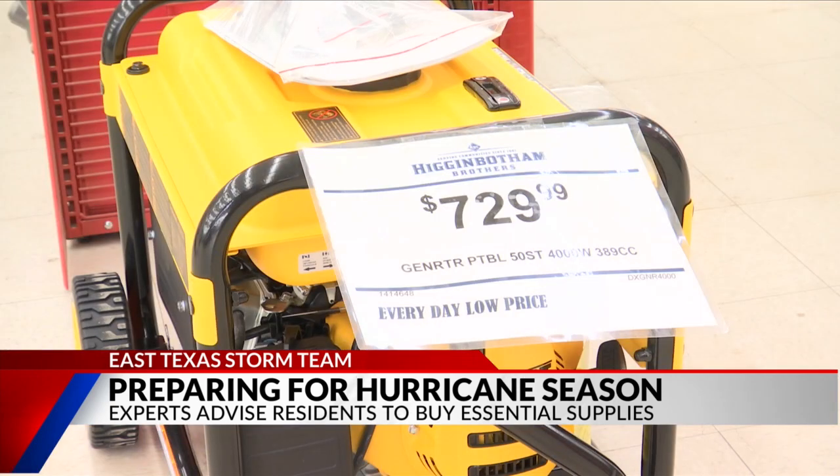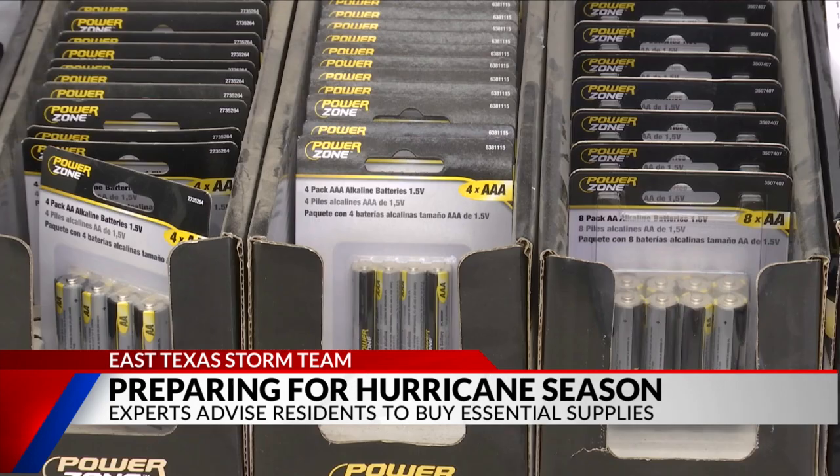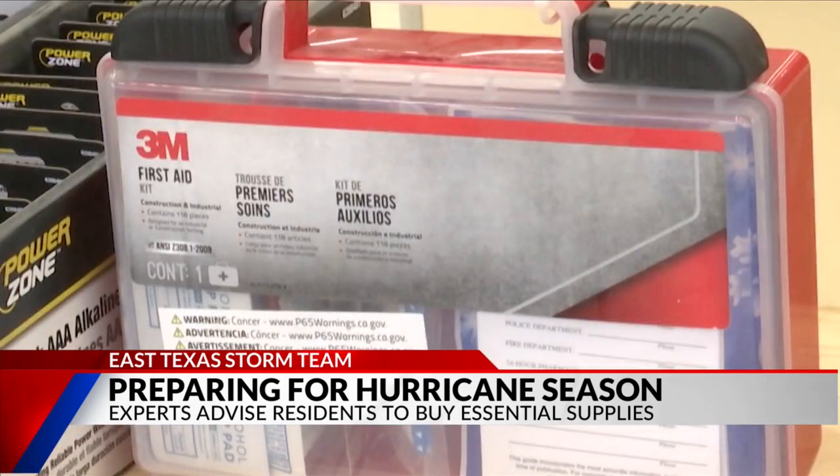Have a standby generator, flashlights ready, make sure all the batteries in them are good, and have a first aid kit ready.